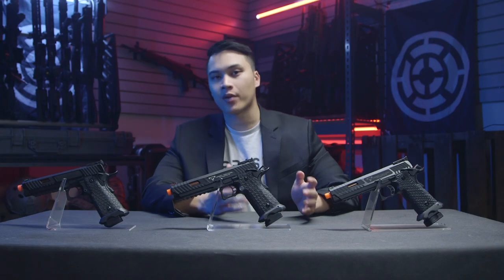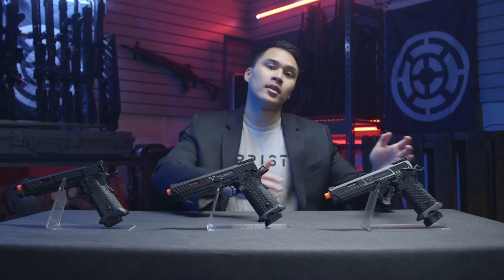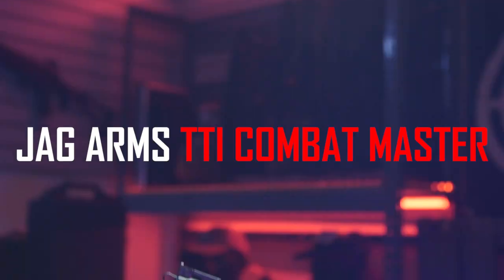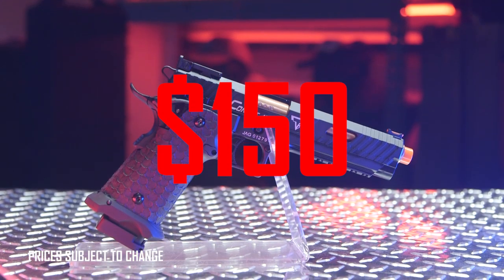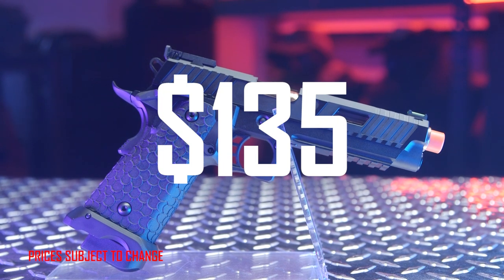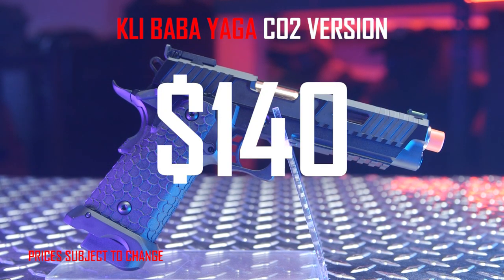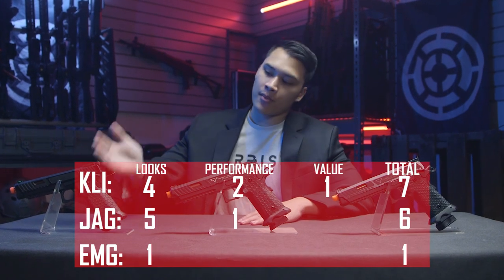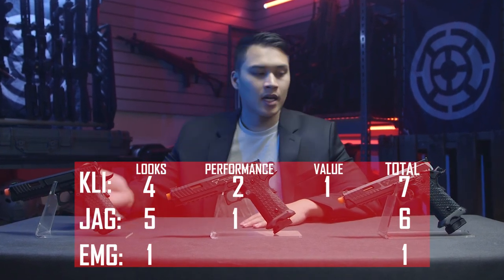The last thing we're going to compare is the price point of each pistol. The EMG is priced at $195 at Airsoft GI. The Jag is priced at $150. And the KLI Baba Yaga is priced at $135 for the green gas version and $140 for the CO2 mag out of the box. For that category we're going to give the point to the Baba Yaga since it is the cheapest out of the bunch.